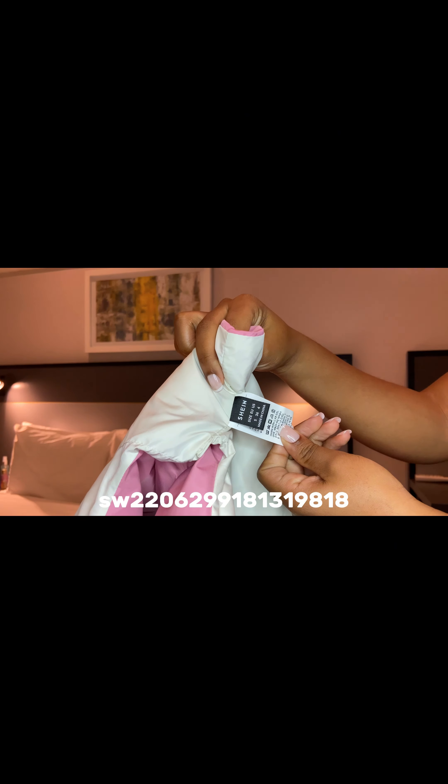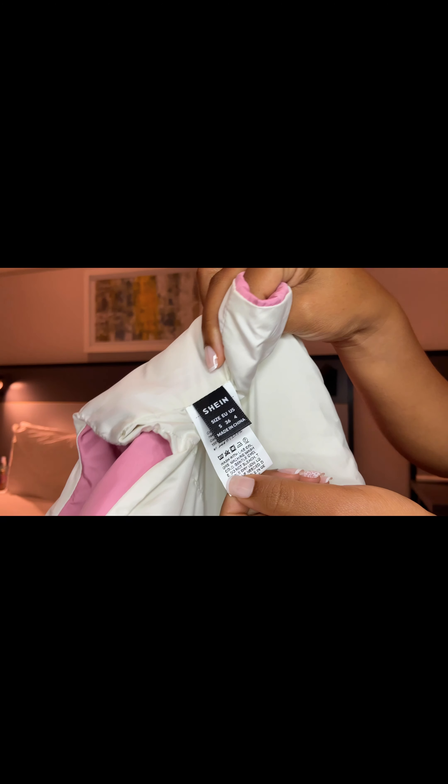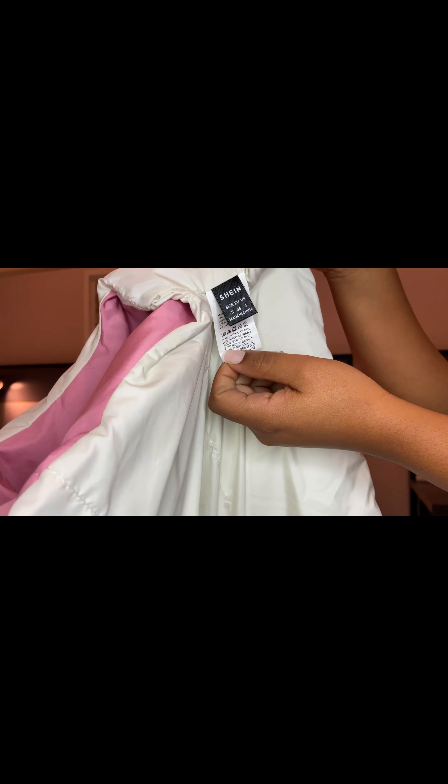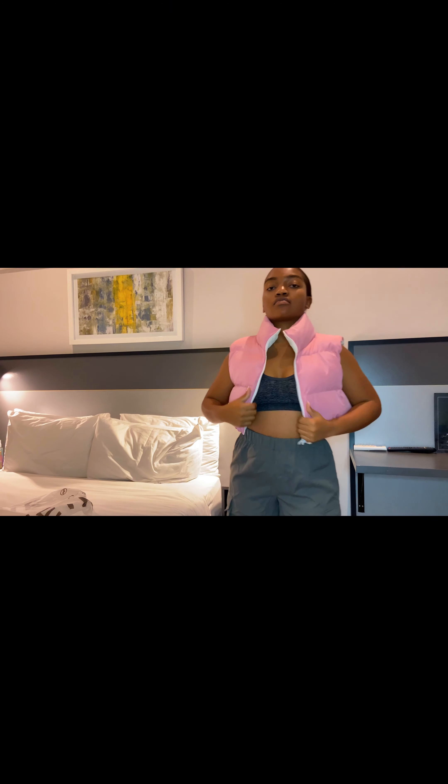The next thing I got, which is also my favorite and in my favorite color, is this zip-up vest puffer, which is so cute and I love it so much. This is actually supposed to be worn on both sides — both the pink and the white — but I'm not sure about that detail. I'll just have to figure it out if I want to wear it on the white side.